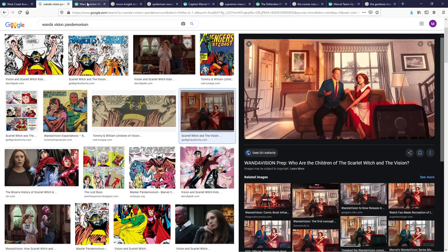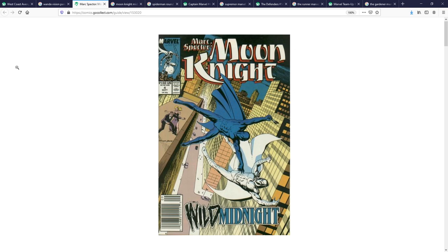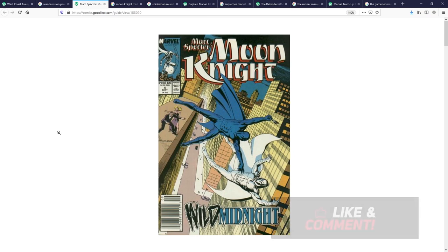Moving on to my number two pick: Marc Spector Moon Knight number four. This is the first appearance of Midnight — Jeff Wilde is the character's name. I would put Midnight as kind of like the Winter Soldier to Captain America in terms of his relationship to Moon Knight. They have a long history of being friends and partners, but also rivals. I see Midnight as someone who could easily fit into the ensemble cast of the Moon Knight Disney Plus show.